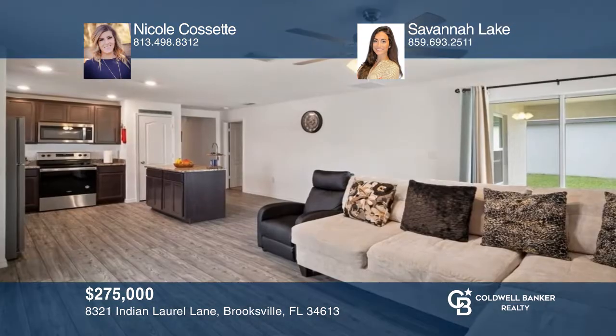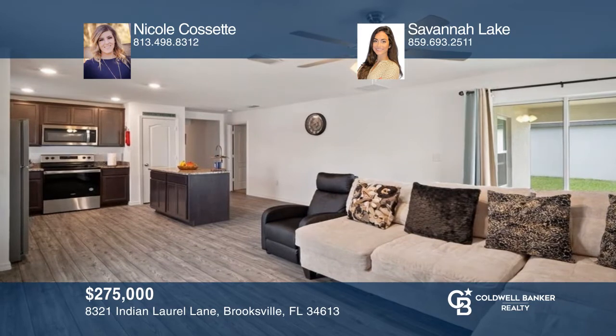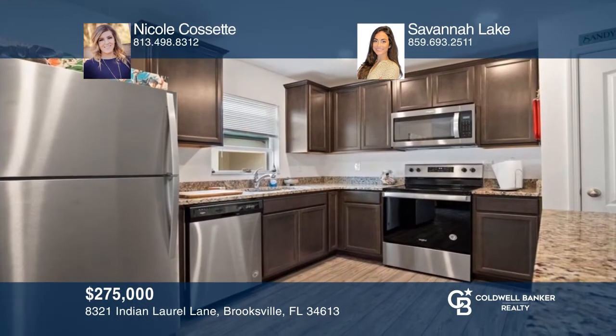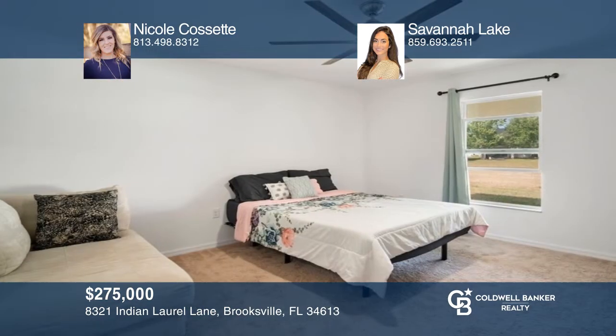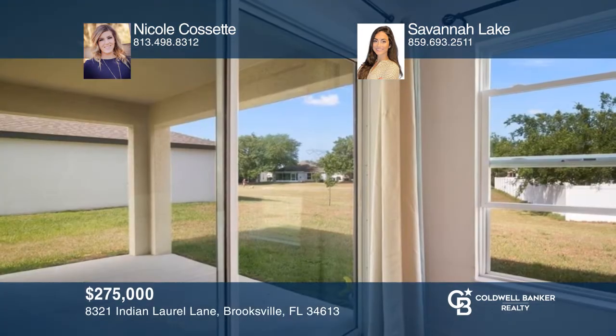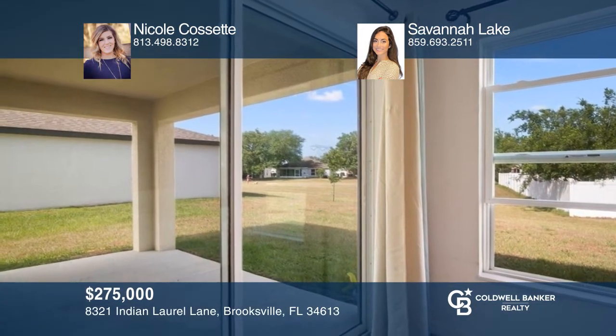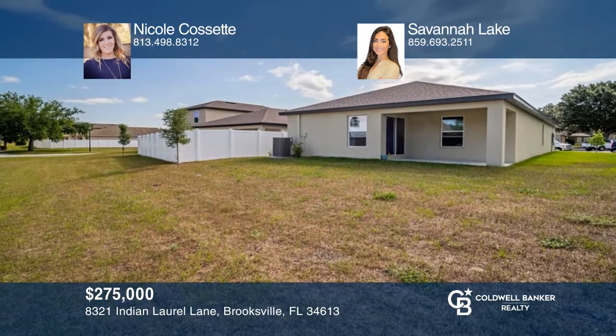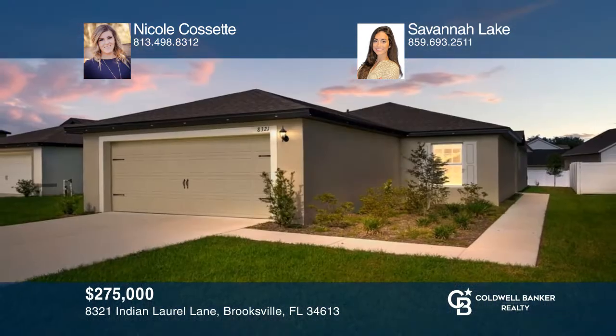This luminous three-bedroom, two-bath, move-in-ready home in Spring Ridge is packed with features: granite and quartz countertops, a covered lanai, and a two-car smart garage are just a few of the highlights. The oversized backyard is optimal size for a pool or outdoor oasis. Many community amenities to enjoy. To see this home in person, call Nicole Cassette in Savannah Lake.